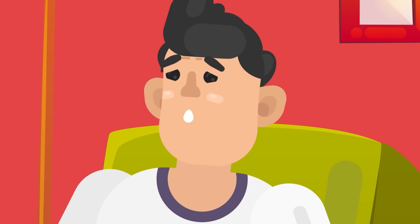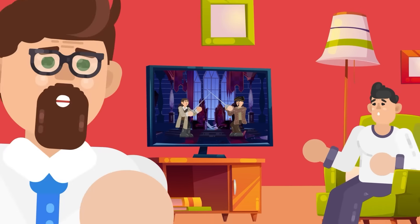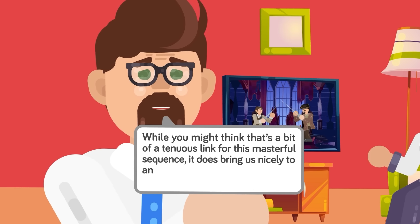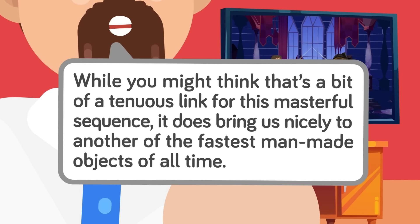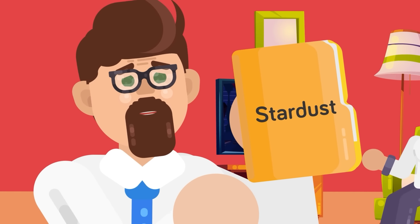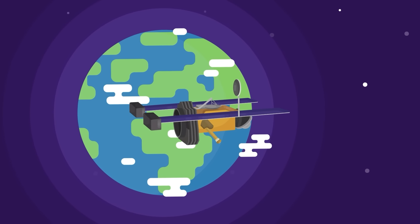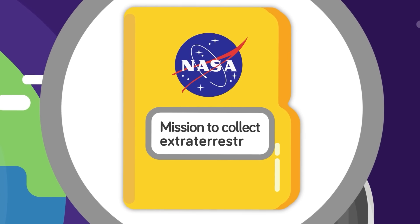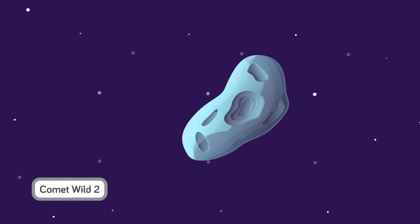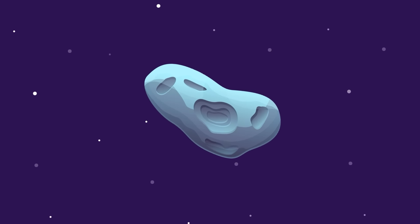This brings us to another of the fastest man-made objects of all time, also called Stardust — a robotic space probe launched by NASA on a mission to collect extraterrestrial dust samples from a comet called Comet Wild 2, and then return them for analysis in what was the first ever mission of its kind. Launching in February 1999, Stardust weighed 385 kilos and took just over six years to complete its mission and make its way back to Earth safely with its sample capsule.